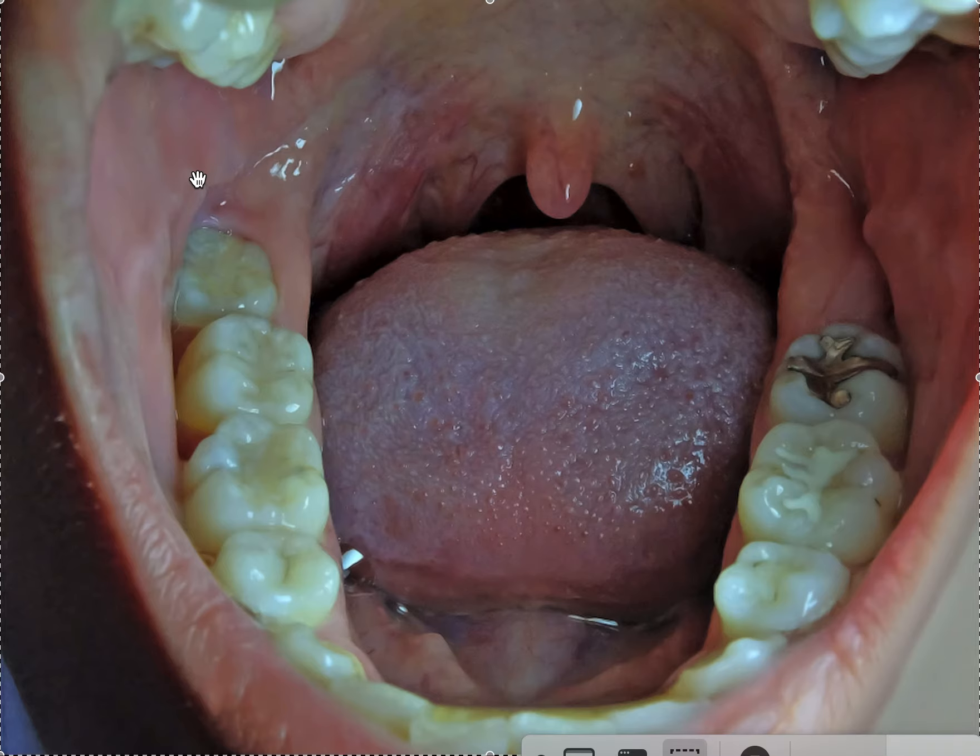For fully erupted third molars, they have to be at least two-thirds covered by the tray — and fully covered is preferred. This likely means we need to take a scan rather than an impression, so if you don't have a scanner, it's time to get one. They also need to be fully covered in retention as well — if you're doing Essix retainers. If you're doing Hawley or bonded retainers, that's not a big deal. The concern is that they'll super-erupt over time if not properly covered.